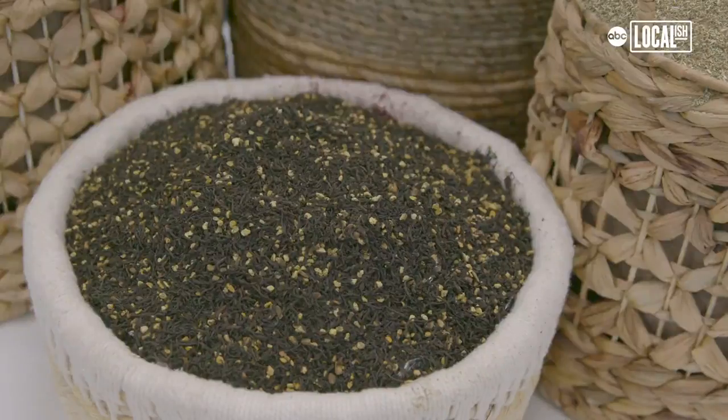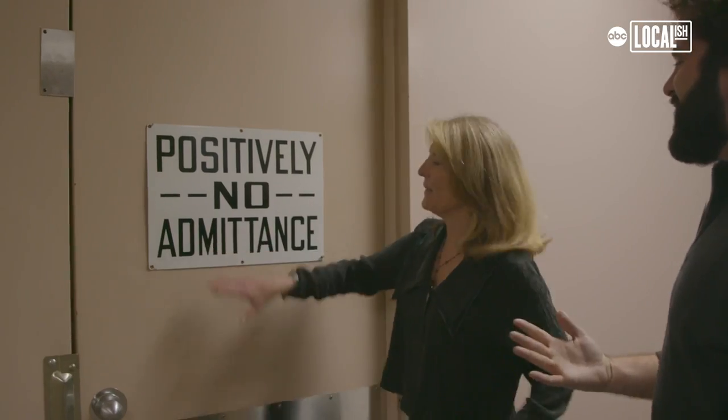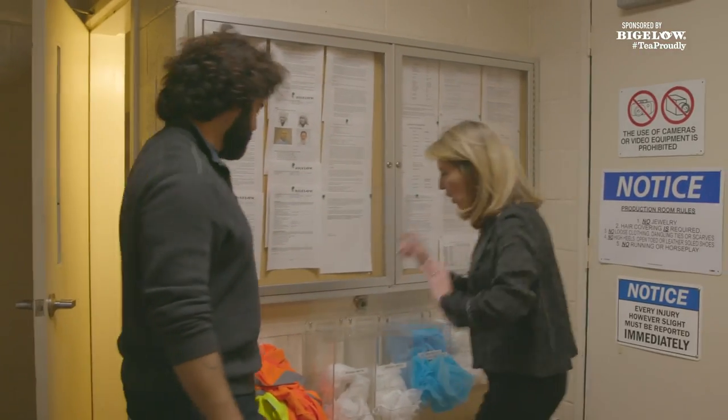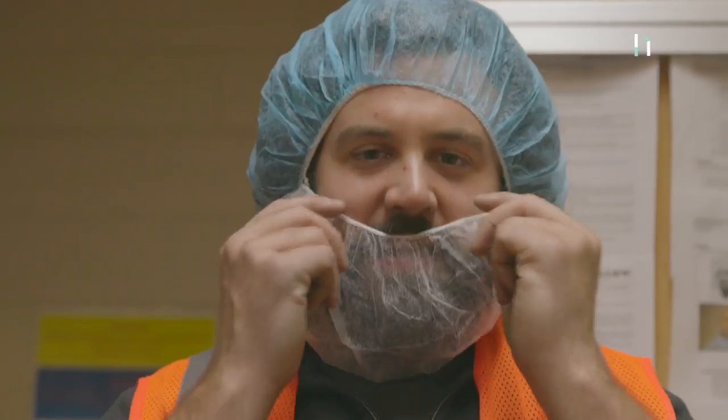It smells incredible in here. I know — it makes me want to go in so much more. But it's 'positively no admittance' — we just have to get ready to go on the manufacturing floor. Safety first. Here we are. I have a beard net on, and we're about to go see how tea is made.